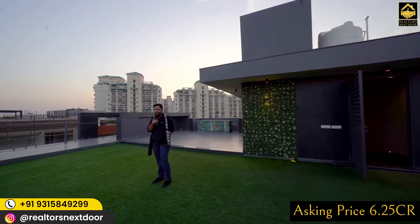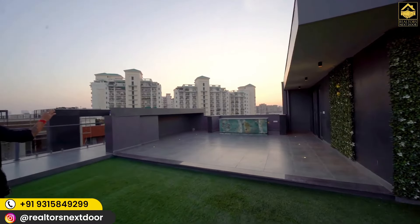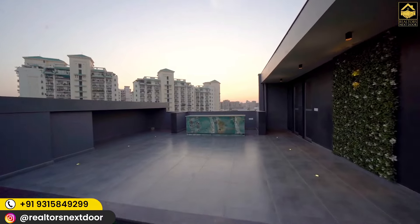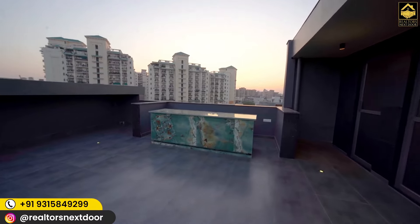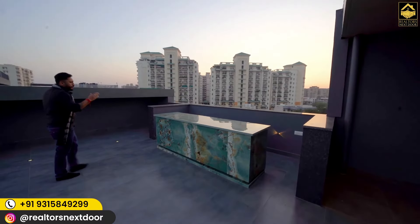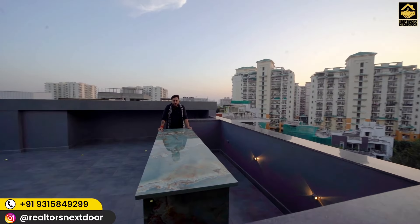Without wasting much of your time, let me show you the bar where dreams and drinks both will come alive. Turquoise colored stone has been used here — it is a beautiful bar. Those of you who know me will know that I started my career as a mixologist — someone who creates flavors with drinks. Standing at this bar as a realtor today, I feel that if I make a drink here, you will keep coming back.